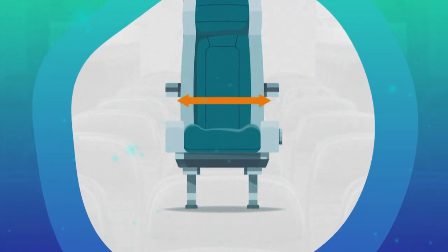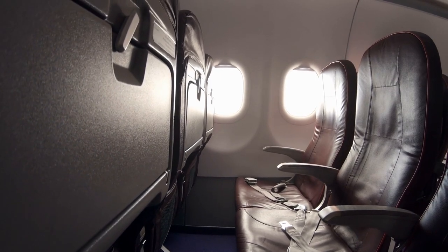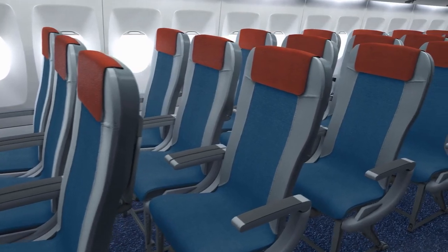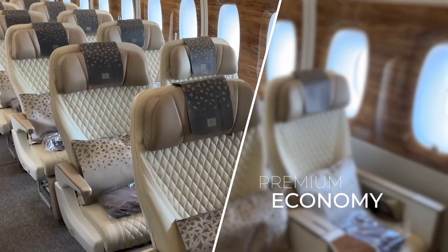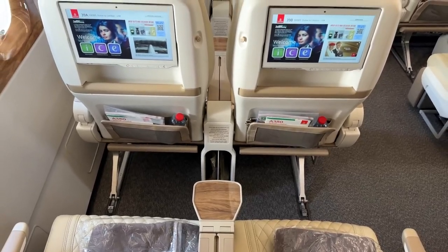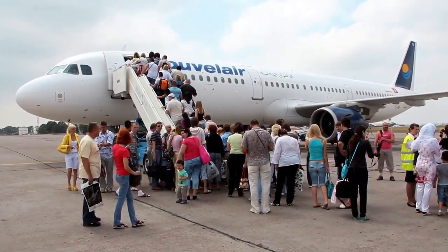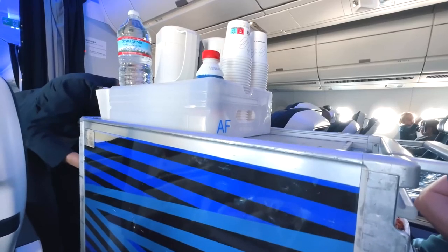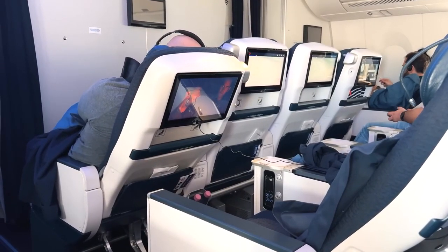Next, consider seat width. Wider seats can provide more comfort, especially on longer flights, but it is usually only business and first class that offer the widest seats. A level up from economy class, there's premium economy. These seats offer more legroom, wider seats, and enhanced recline, and also come with additional perks like priority boarding and upgraded meal options. Premium economy is a great option for those looking for extra comfort without breaking the bank.